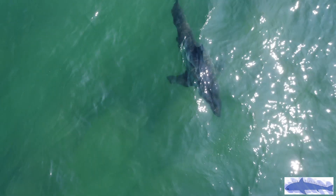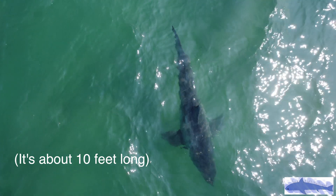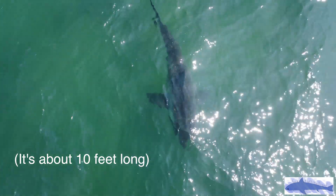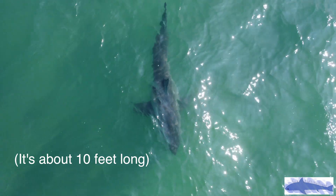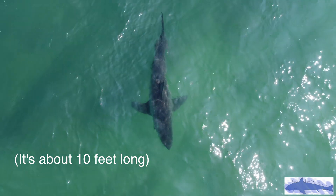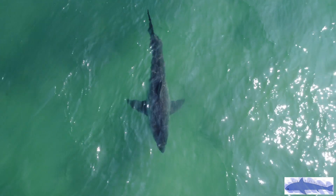This shark is very large, and Chris Lowe, the director of the shark lab at California State University, says that if this shark is a male, it is almost mature. However, if it is female, it needs a few more feet of length and girth to mature.